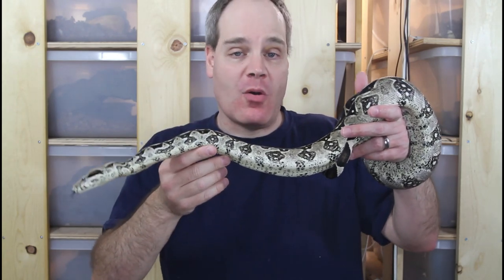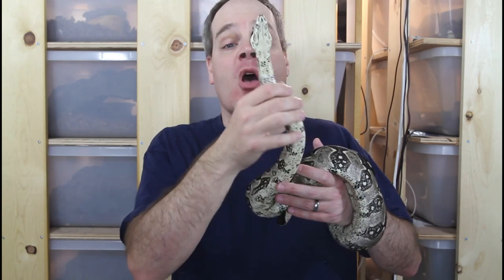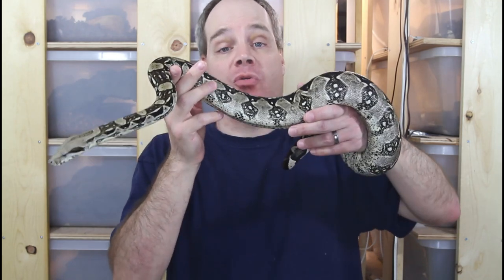Hi guys, Brian from Brian Boas here. For many people seeking a pet boa constrictor, one important consideration is having a boa they can take out and enjoy handling. So if this applies to you, stay tuned because I'm going to discuss the top boa constrictors for people who want a boa to handle.